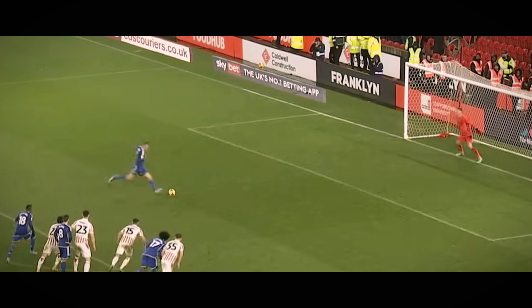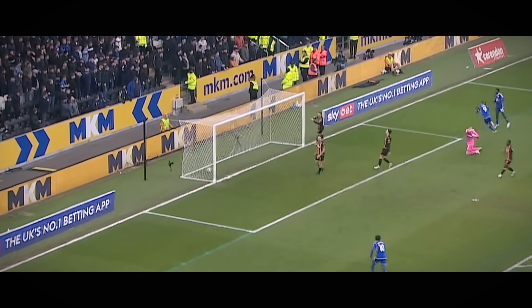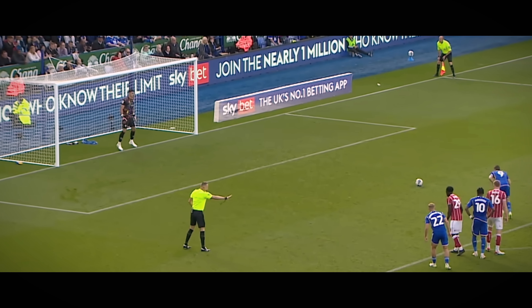Against Watford earlier this season. And Vardy here, right, it's a Vardy — Vardy at the other end. 2-2.